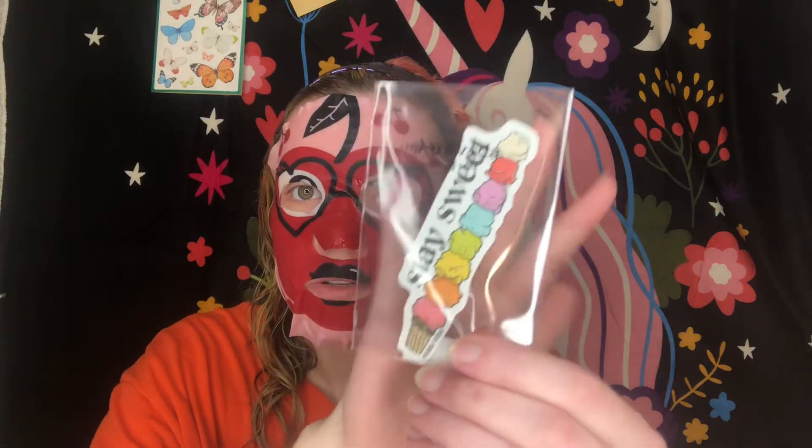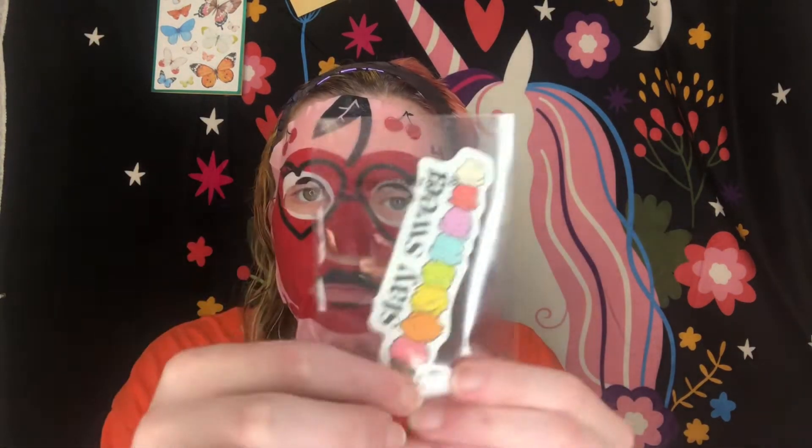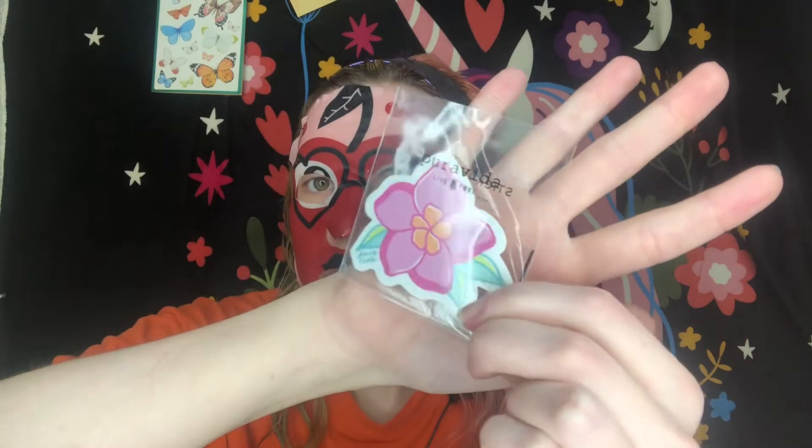The next two items are stickers. One says 'Stay Sweet' with a little rainbow ice cream on it, and the next one is a hibiscus flower that says 'Puravia.' I'm keeping these in here because one is a gift, but you can stick them on anything — they recommend a binder or a tumbler. I thought they were cute and had to get them.